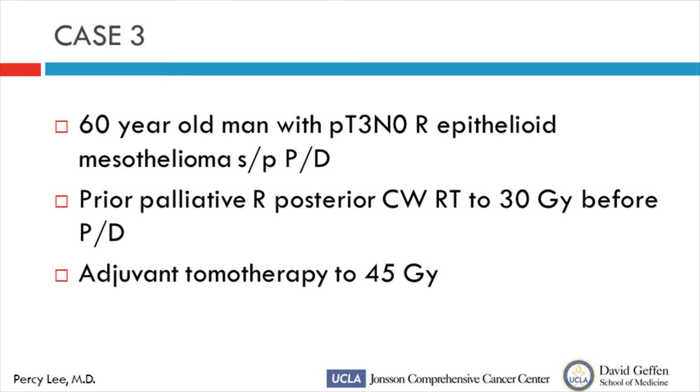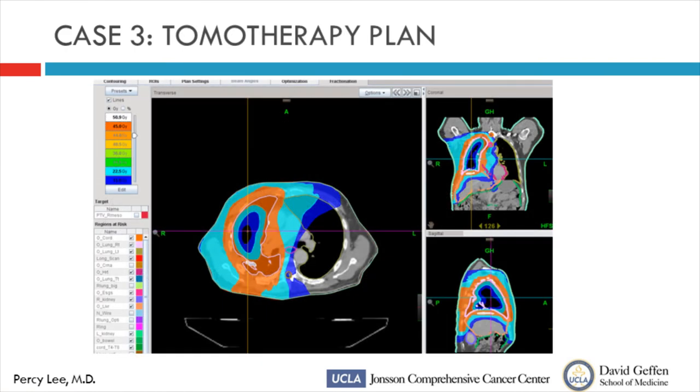The third case: a 60-year-old man with pT3N0 right epithelial tumor. In the community, they considered this a dismal disease and offered only palliative radiation to the chest wall — 30 Gy through the spinal cord at T3 to T6. He somehow reached Dr. Cameron while still localized and is doing well. The prior radiation made my job more difficult, but we were able to shape the high-dose area around the spinal cord in that region so that if he survives more than a year, he won't develop radiation myelitis from exceeding the spinal cord tolerance. This is the kind of precision possible with tomotherapy when given adequate information about prior treatment.